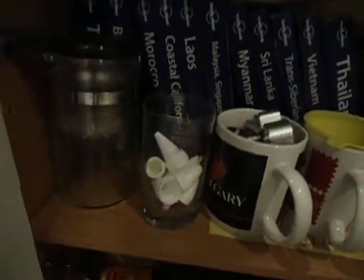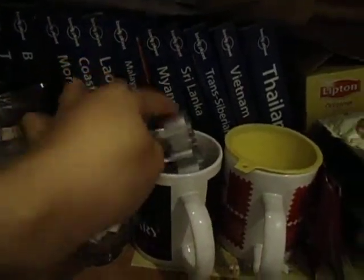My Lonely Planet travel books — those are the countries I have been to, so I'm keeping them obviously. I have my tea strainer, icing tips, some of my cookie cutters, and down below are my tart trays that I just purchased a while ago.